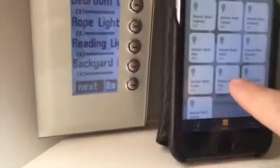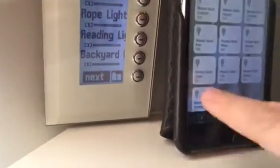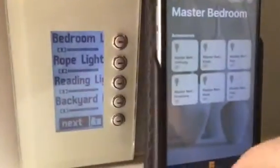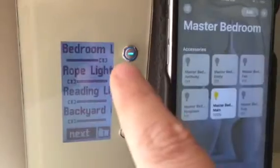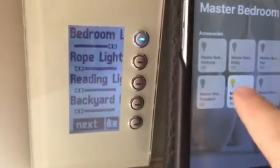If I come in here and go into the master bedroom, I can turn on the light in the master bedroom — you can see it goes up here. And I can turn that off as well.